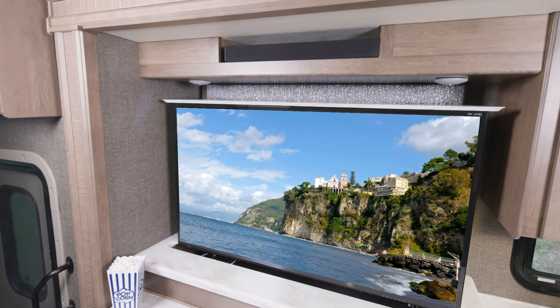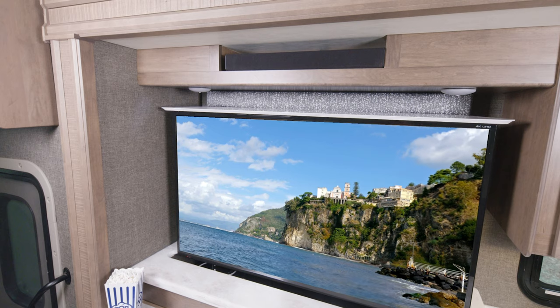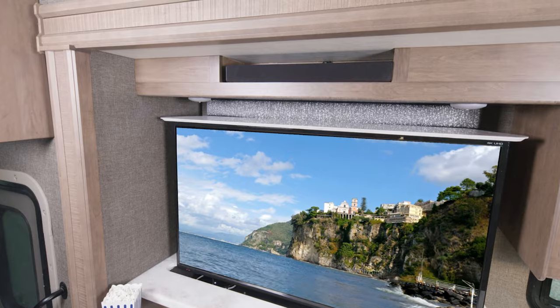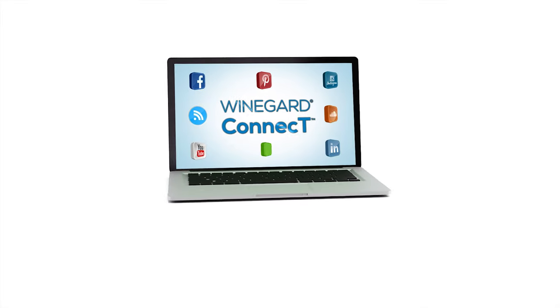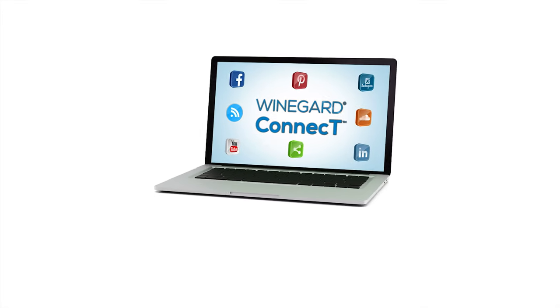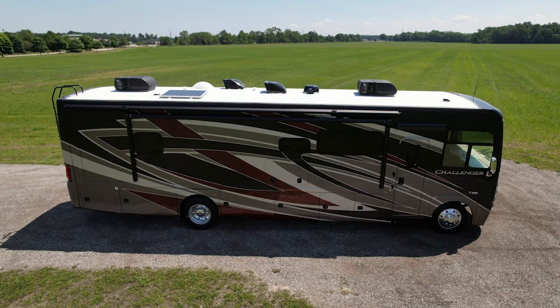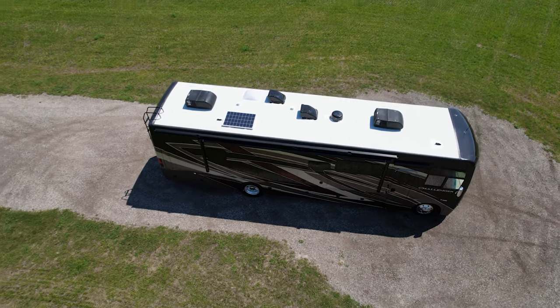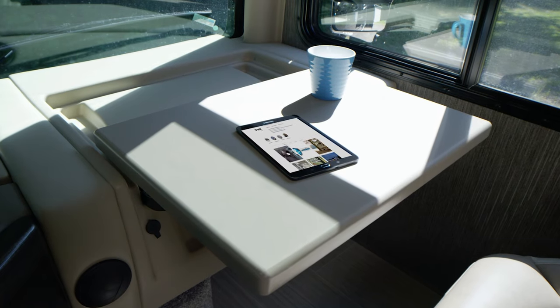For entertainment you have TVs, sound bars, HDMI video distribution, and even a satellite backer on the roof if you want to add a dish. You also have a Blu-ray player. It's easy to stay connected on the road with the Wineguard Connect 2.0 4G hotspot and Wi-Fi extender—connect to a nearby Wi-Fi signal or create your own on-the-go hotspot. Pay as you go through Wineguard or simply use your current carrier by inserting a SIM card into the roof-mounted Wineguard device.